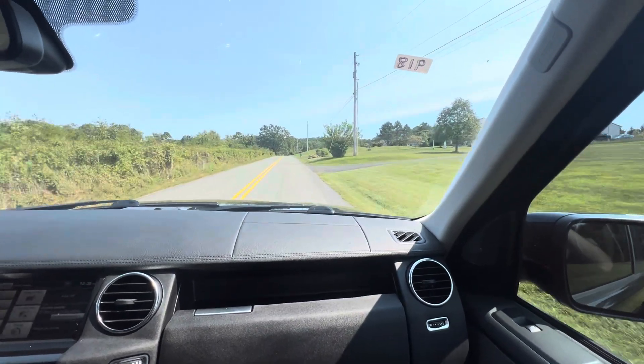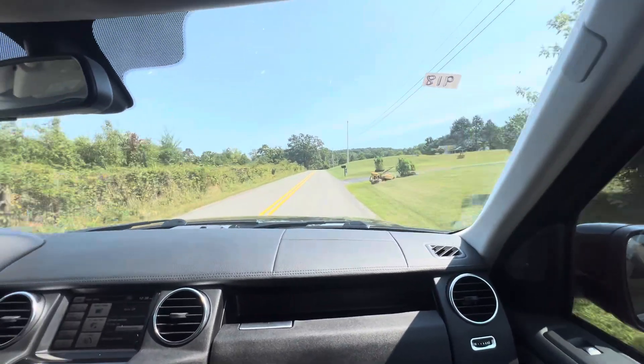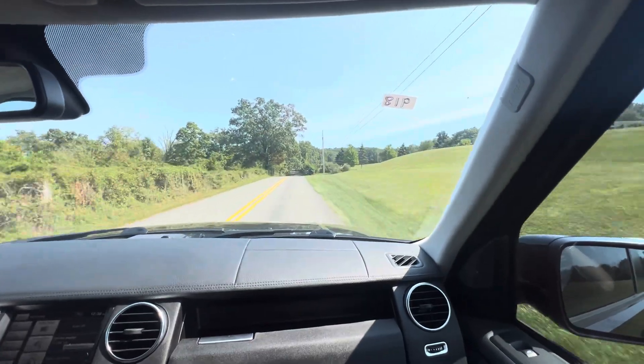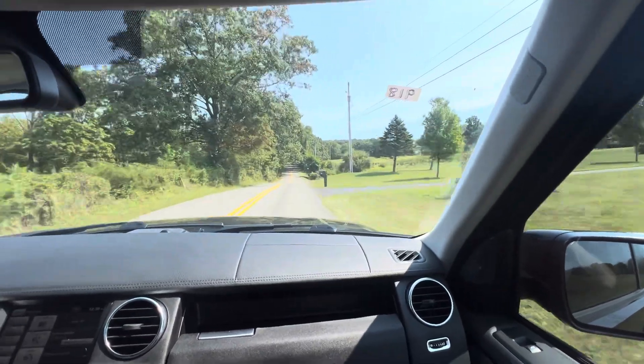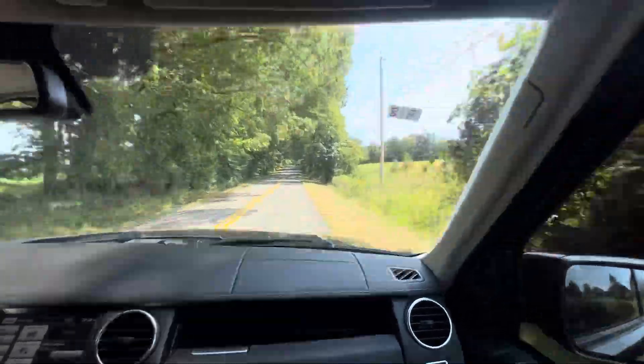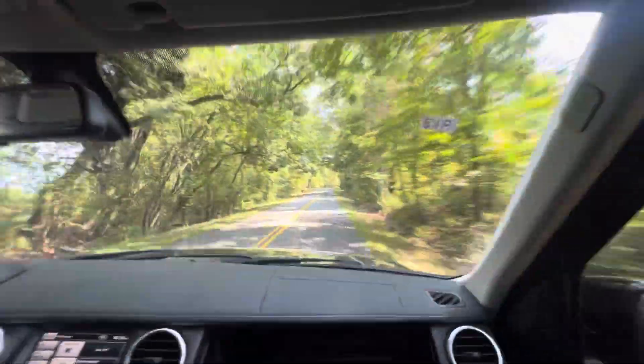It's crazy, this thing is smooth as it gets. It is heavy, as it should be. None of the other Range Rovers — if you're on the highway, you just coast in this thing. It's just an awesome ride. The seats are really comfortable, probably the most comfortable seats I've ever sat in.